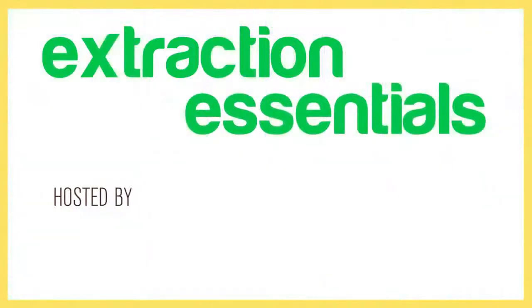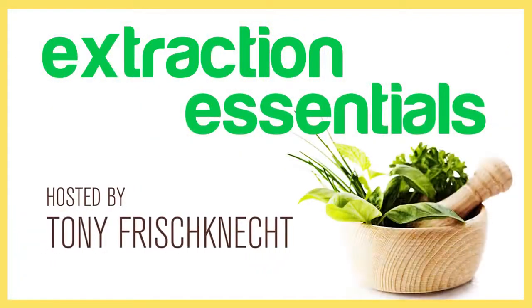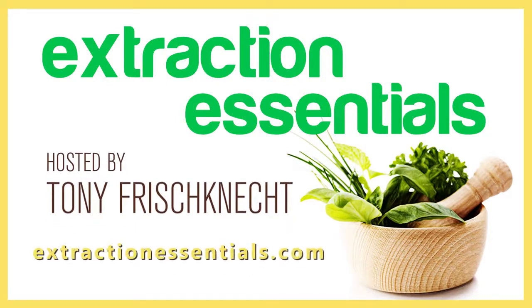That's all we have time for this week. Please come join us next week as we talk with Gary and David about co-fired cartridges and how that's going to change the way you vape. Please check us out at extractionessentials.com. You've just listened to another episode of Extraction Essentials with Tony Frischknecht. Visit extractionessentials.com for additional resources. See you next time.